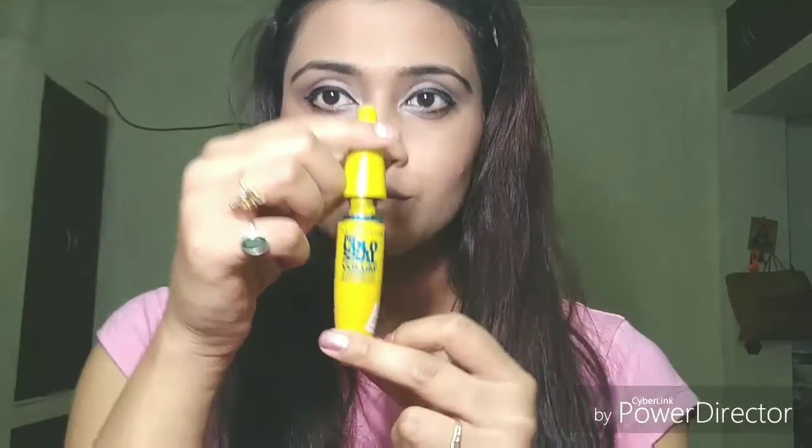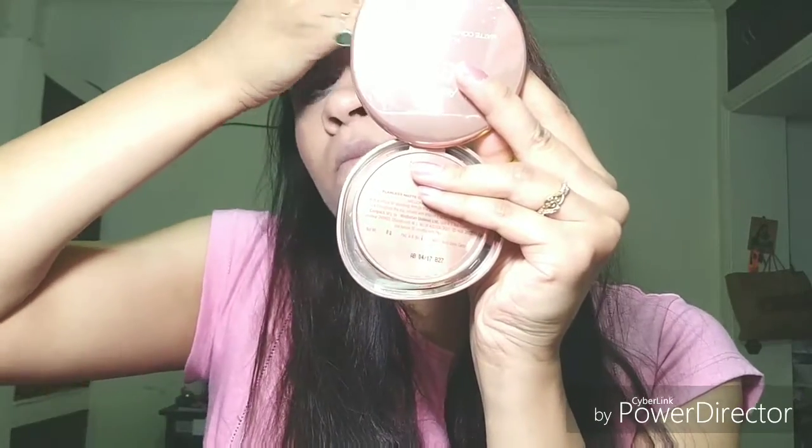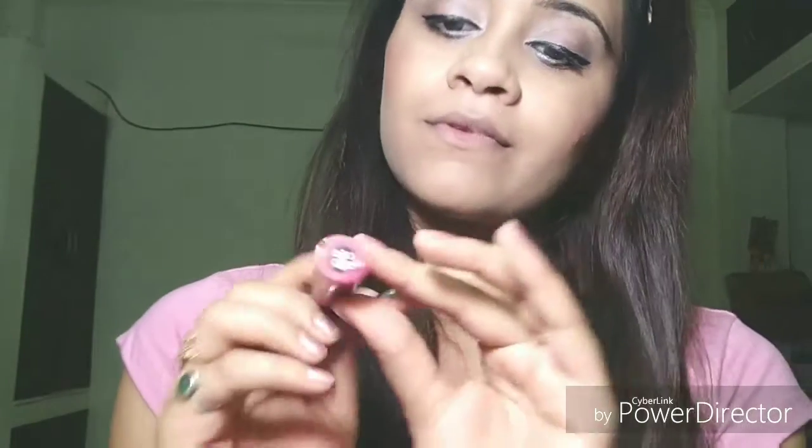Next up would be my favorite mascara — the Maybelline Colossal Volume Express mascara. The only problem is this is waterproof, and it's really very tough to take out. It takes a lot of time even with makeup remover or wet tissues, and you need to be very delicate since your eyes are very sensitive. But it gives a great finish to your eyelashes. I'm not contouring my nose right now — I'm happy with my nose as it is.